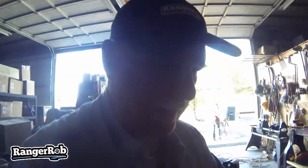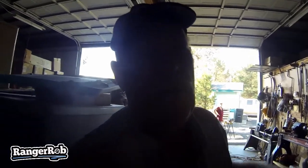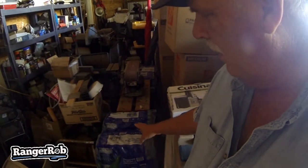All right guys, I'm back in the garage answering some questions from our comments. People ask how do we rotate our water. It's hard to see in here, but we had 23 cases of water, which was really a pain when we moved from Arizona. We stored up on a lot of water.